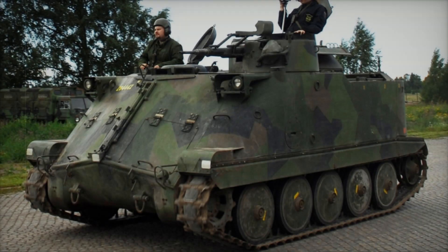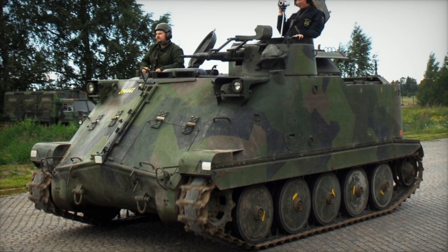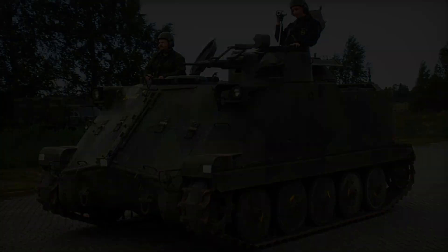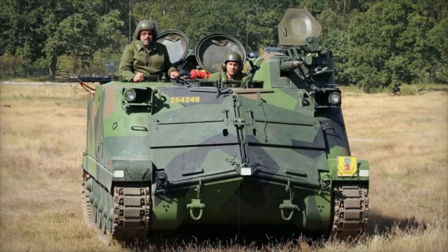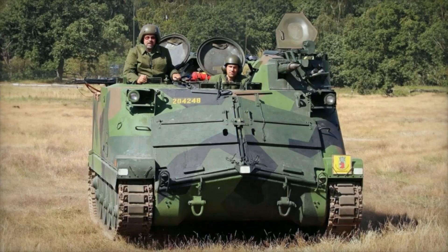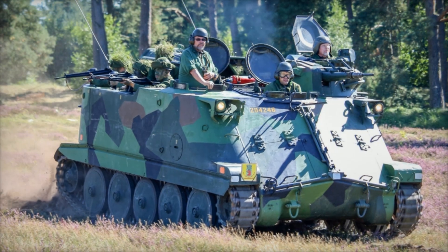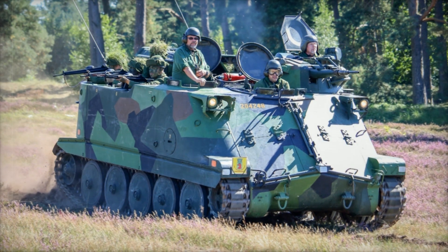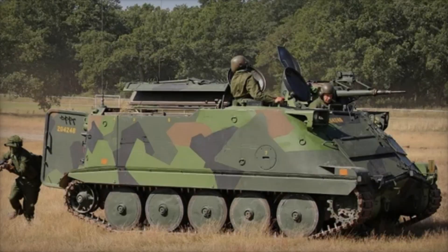The PBV 302 didn't just serve in Sweden — it was also used by other countries. In the 1990s, Sweden began exporting this vehicle, and several countries including Finland and Norway adopted it. All of these countries highly appreciated its versatility and durability, as the PBV 302 could operate in various conditions.